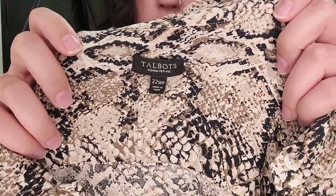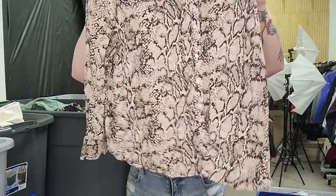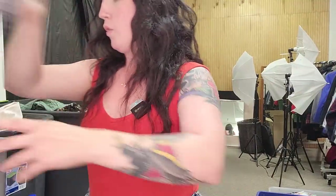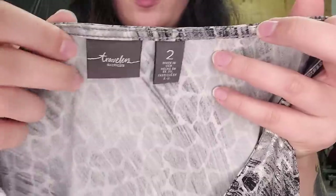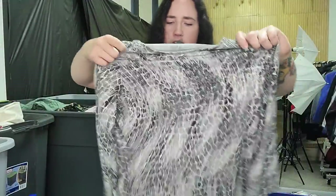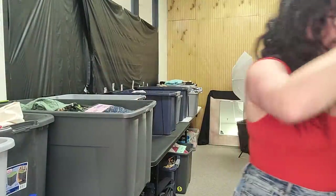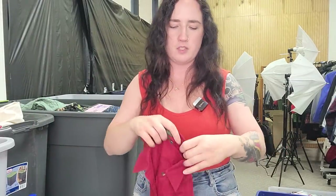Next up is Talbots. We almost exclusively get this in plus size, which this is. This is a nice button-up top, animal print — this is probably going to go for $25. Definitely more of a bread and butter. Same thing with Chico's in larger sizes. This is the Chico's Travelers size two. With the athletic-y feeling blouse really in right now and an asymmetric hem, a lot going for it. I try to factor stack with that one too and try to get a more unique artsy piece — probably only a $25 flip, but still.